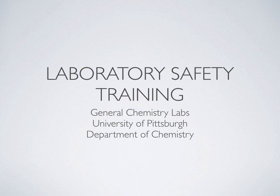Laboratory Safety Training. This is for General Chemistry Lab at the University of Pittsburgh Department of Chemistry.